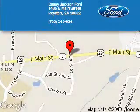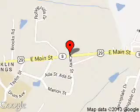Great quality at a great price. Call or click to contact us today. Casey Jackson Ford is dedicated to doing everything possible to ensure that the experience you have selecting your next vehicle is a pleasant one. We are located at 1435 East Main Street, Royston, Georgia, 30662.